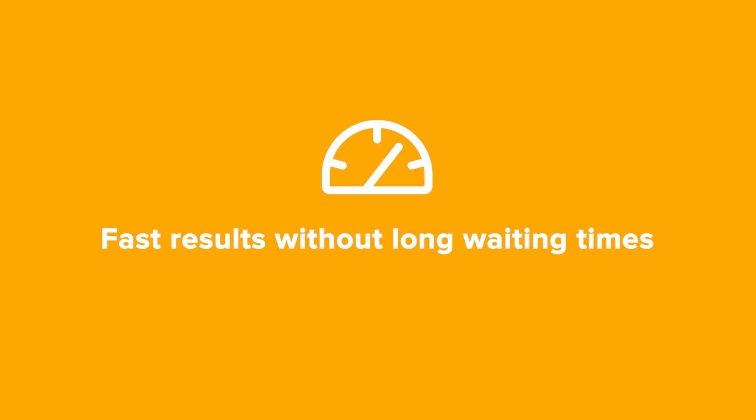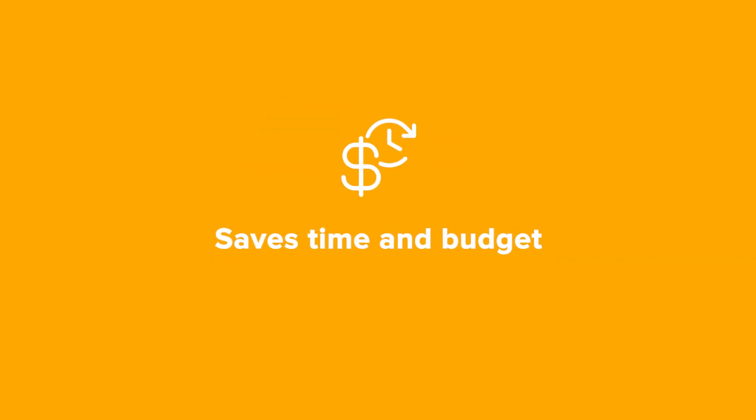What are the benefits? Fast results without long waiting times. Saves time and budget. The automated process reduces costs on photography and 3D rendering. Maximizes sales impact — high-quality visualizations increase conversions and speed up deals.